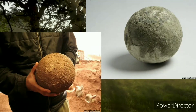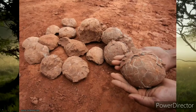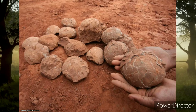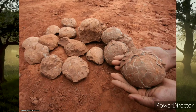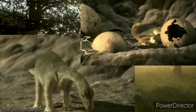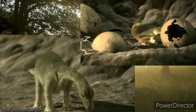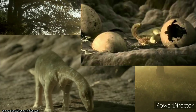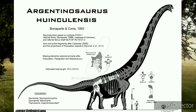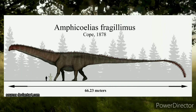The eggs of Argentinosaurus can reach up to 30 centimeters in diameter, and the females laid between 10 and 15 eggs at a time, which probably increased the probability of some young dinosaurs reaching their adult age without being devoured by a predator. Some experts believe that an Argentinosaurus newborn could take three or four decades to reach its full adult size. It was never found an entire Argentinosaurus fossil. Some people from North America say that Amphicoelias fragillimus is greater than Argentinosaurus, but they cannot assure this theory.